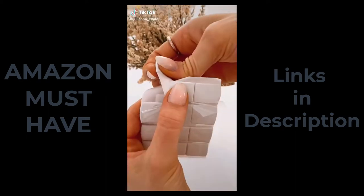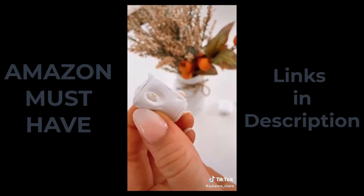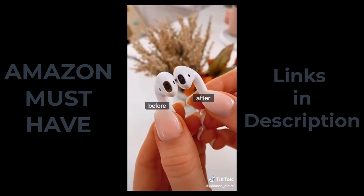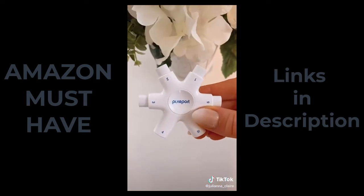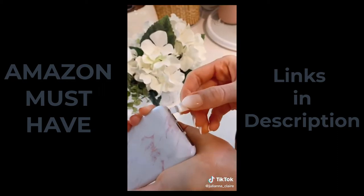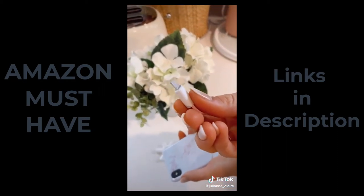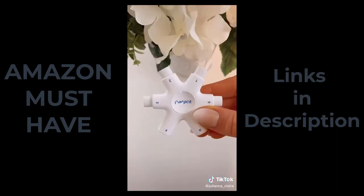This earbud cleaning putty keeps your headphones clean and functioning properly. Simply press a putty square against your earbud to remove debris — it grabs gunk in even the toughest-to-reach places. My headphones look brand new. And this is an all-in-one cleaning tool for your phone and chargers. This gadget has tools to clean the dirt and debris from your device's ports and also has sections to clean various chargers and cables. This little gadget does it all.